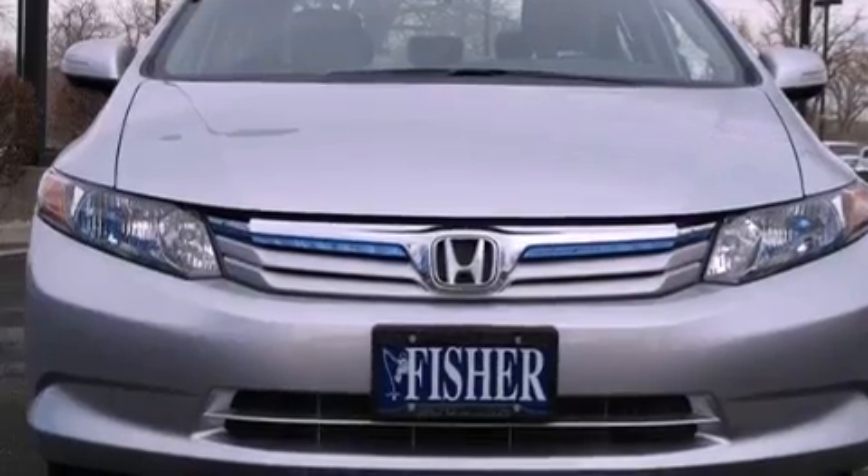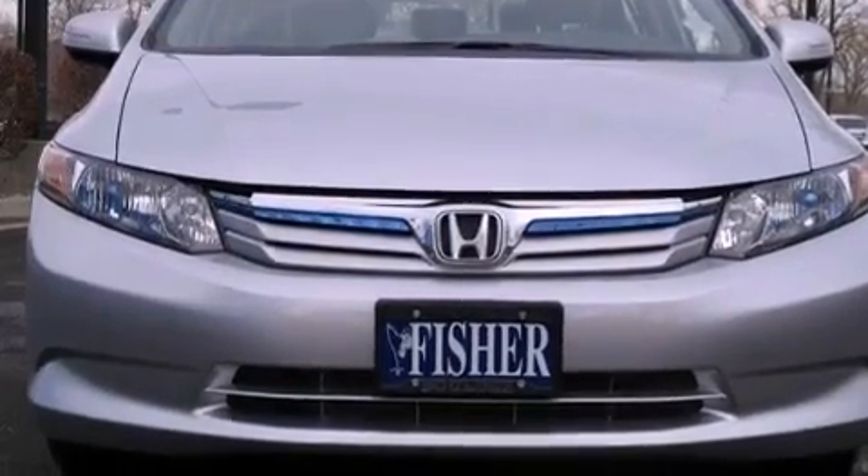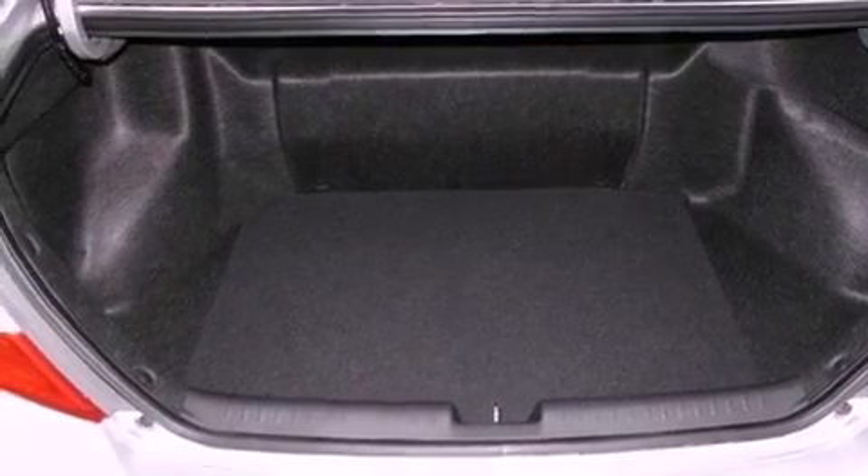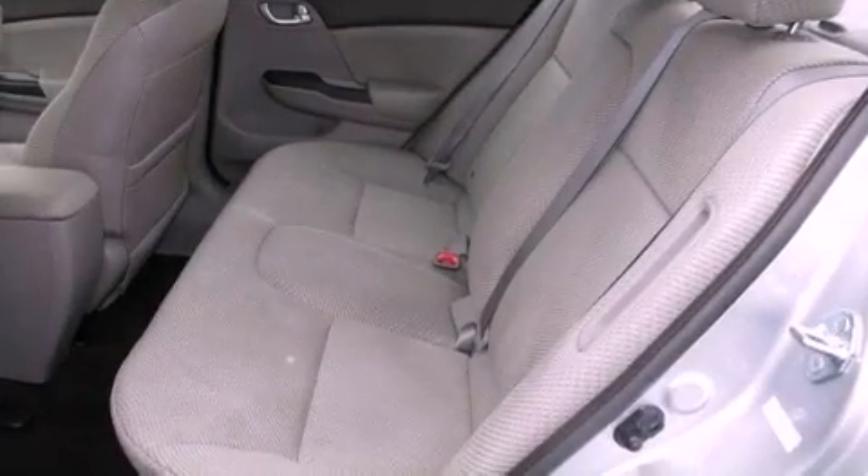Additional features include an electronic throttle, a passenger side vanity mirror, an engine immobilizer theft deterrent system, an anti-lock braking system, a keyless entry system, and a rear spoiler.